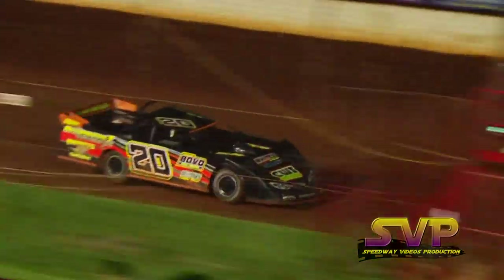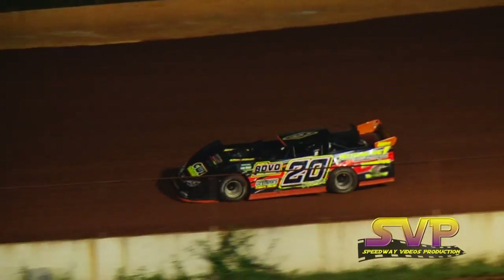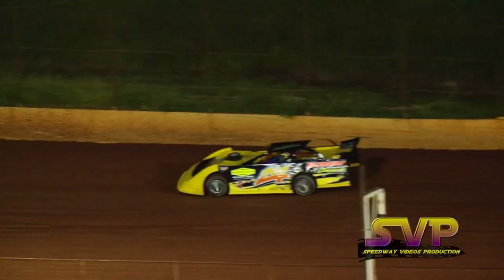First lap for Collins, 12.428. Chad White at 12.722 — he is in a backup machine. Second lap for Collins, 12.235, moves him fourth overall. And a 12.692 for Chad White.